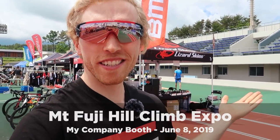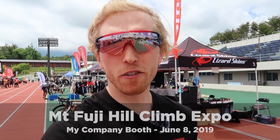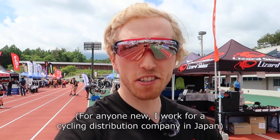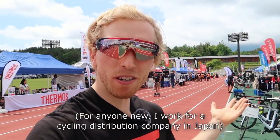Hey guys, what's going on? Tua Cruise here. Today we're at Mount Fuji in Japan for the annual Mount Fuji Hill Climb Race. So the race is actually tomorrow. Today is a work day — I'm here for the expo registration day.